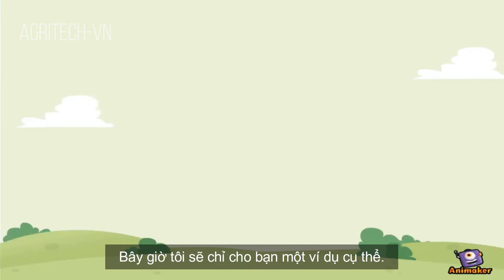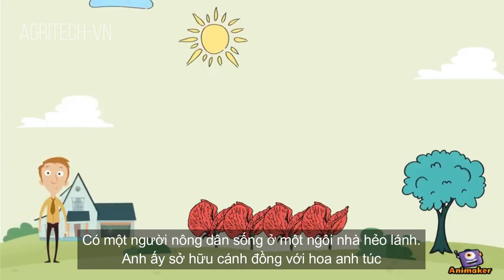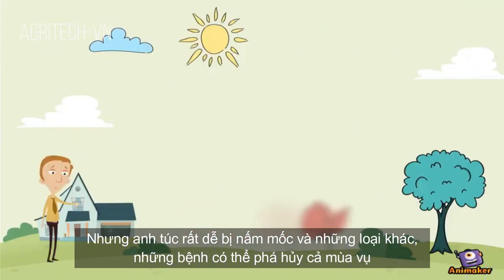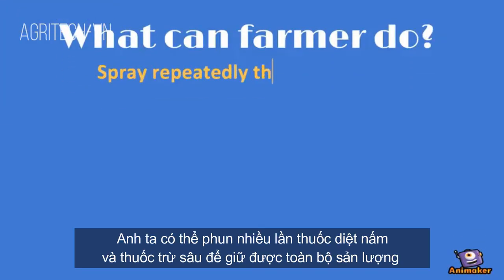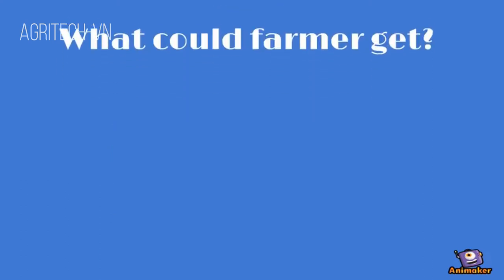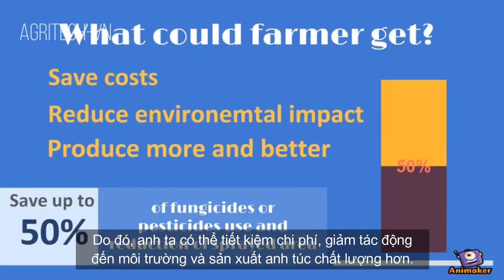Now I am going to show you a complete example. There is a farmer who lives in a faraway house. He owns a field with poppies, but poppy is very prone to mildew and other diseases that can damage the whole yield. He could repeatedly spray fungicides and pesticides across the whole yield, or he could identify the problem at the right moment and spray at the right time in the right place, saving costs, reducing environmental impact, and producing more and better poppies.